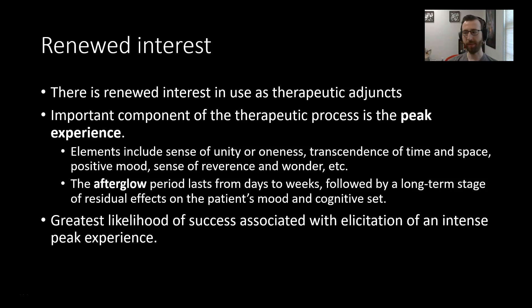That is it for our Part 2 discussion of the pharmacology of hallucinogens. We'll see you next time.